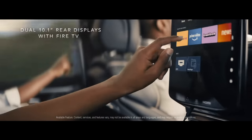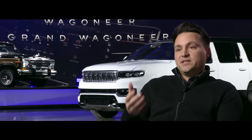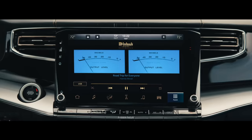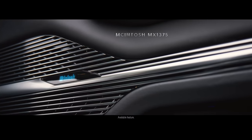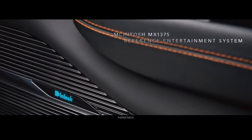We've brought in Amazon Fire TV. With that, you have connected entertainment — and not just in the vehicle. You can actually start a movie in your living room and finish it in the car. McIntosh is widely recognized around the world as doing the most premium home sound systems. And for the first time, they've partnered with us to offer two different McIntosh sound systems.